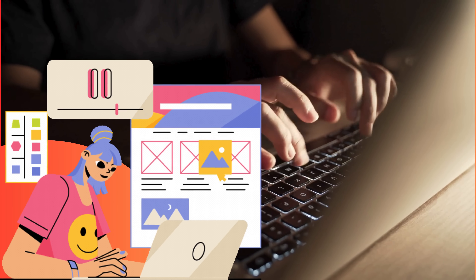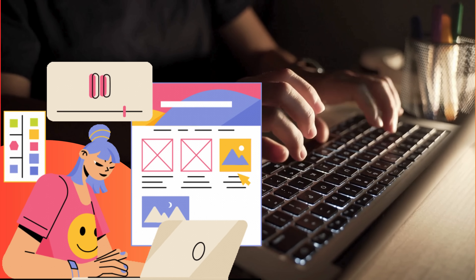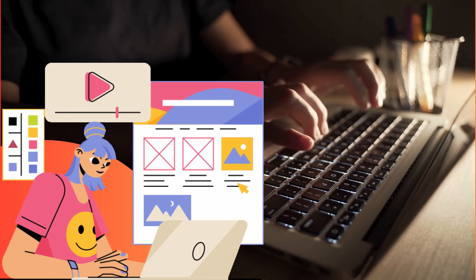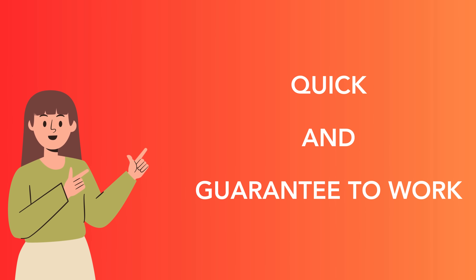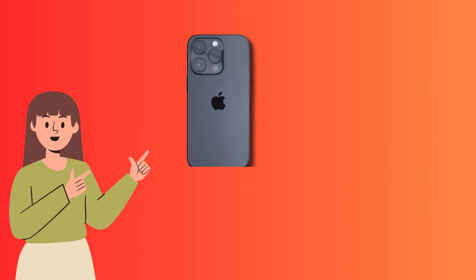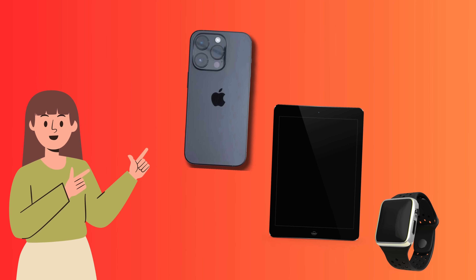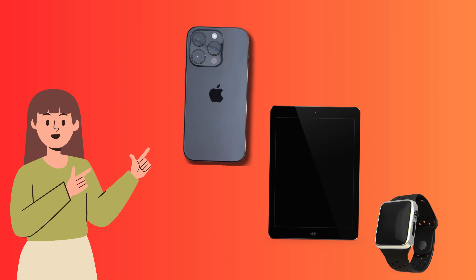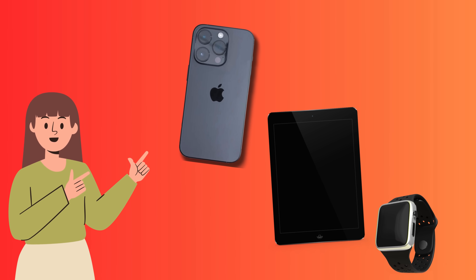You might have stumbled upon some services or software claiming to help you bypass this lock for a fee. Though they might work, they often run into issues or could potentially put you at risk. But don't worry, we've got a better, safer, and even free alternative that's quicker and guaranteed to work. So if you're ready to free your iPhone, iPad, or Apple Watch from the chains of past ownership, stick around. Let's get your device back up and running — it's going to be a game changer.